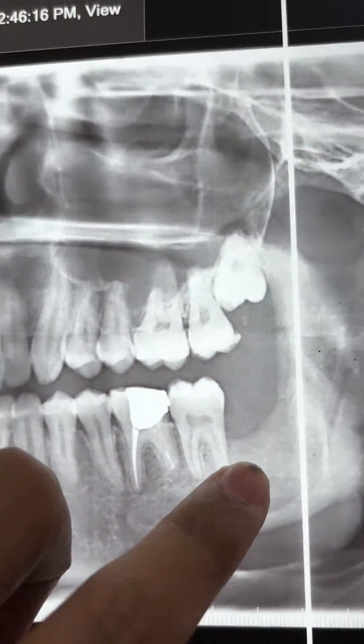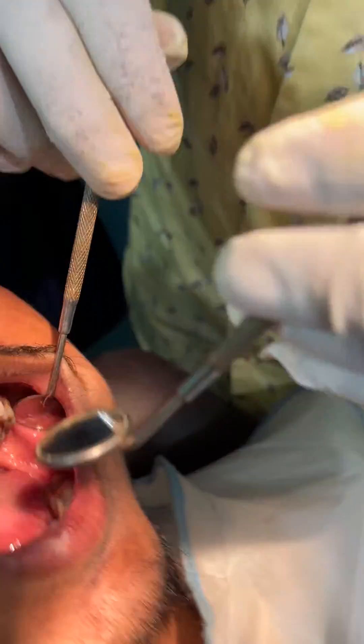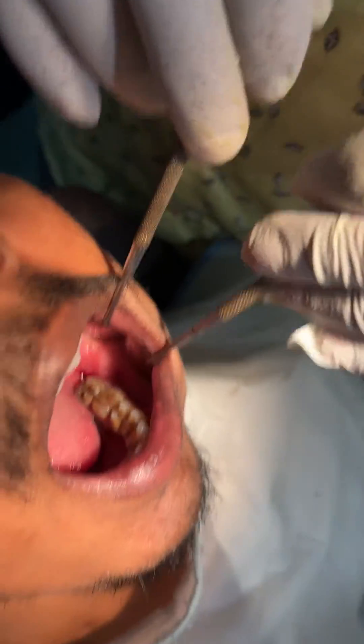Nice bone formation is there, and look inter-orally — how nicely there is almost nil defect.